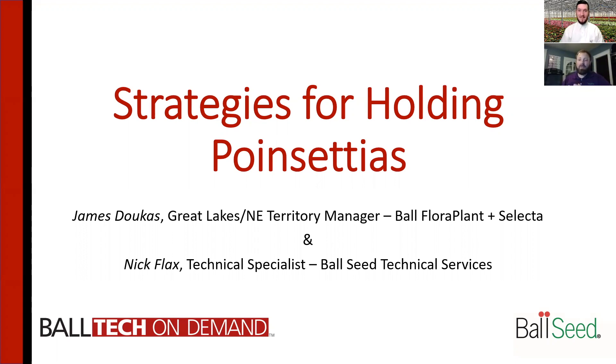We have a lot of poinsettias looking great, but our shipping windows are later in the season and throughout the season. So we thought it was a good time to talk about some holding strategies for poinsettias to make sure that this beautiful poinsettia ends up in the store and in somebody's house. We're very grateful to have you on here today. Let's dig into a couple of different ways that growers can slow down and hold their crops. Let's talk about temperature-related strategies first.